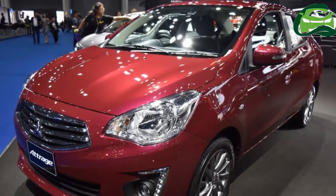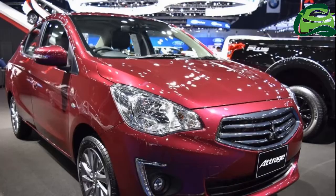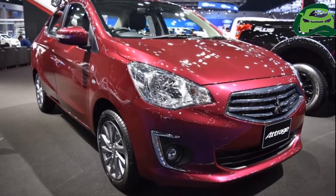The Mitsubishi Attrage is available in GLX, GLS, GLS Ralliart Limited Edition, and GLS Limited grades — a total of 5 configurations. Key exterior features include LED Daytime Running Lights.